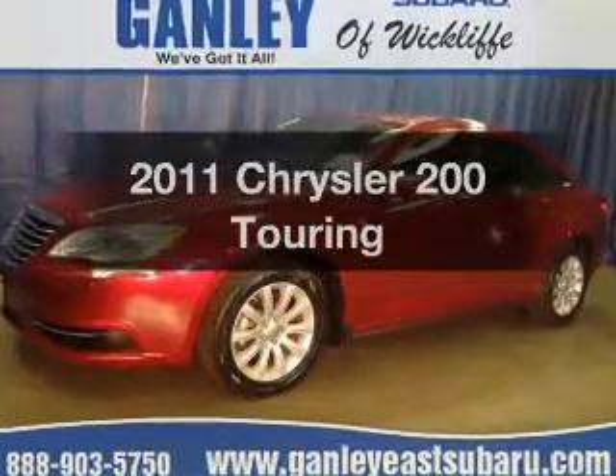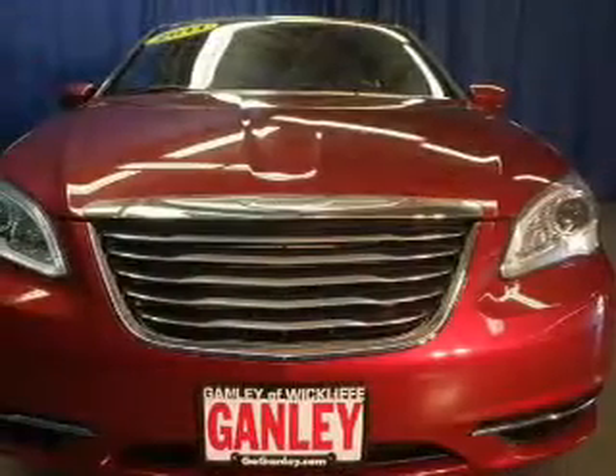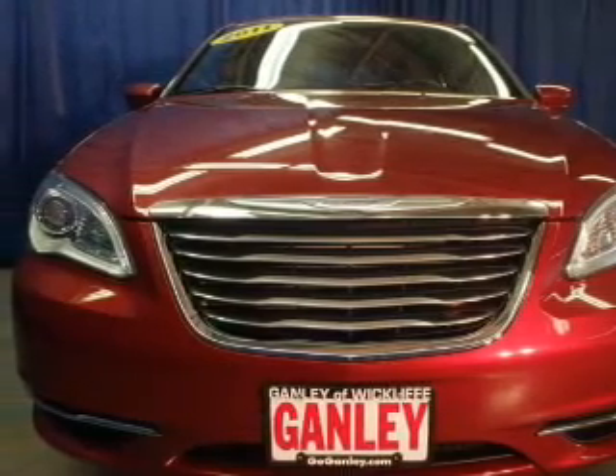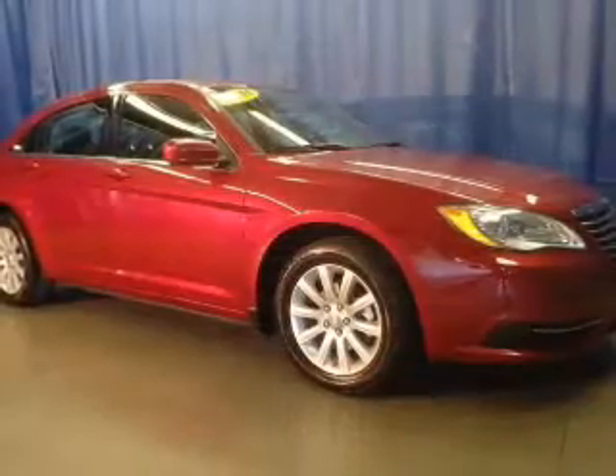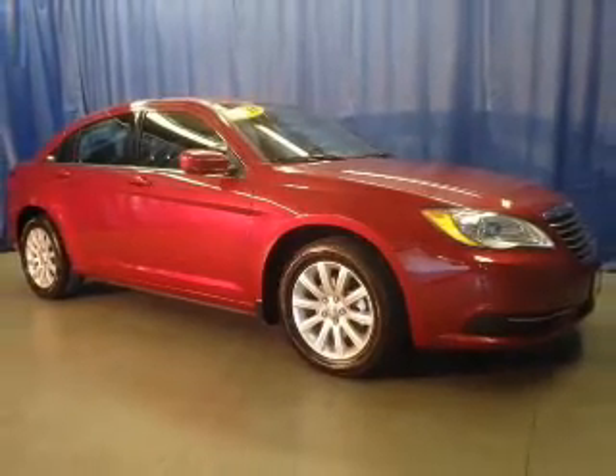Find everything you want in a ride under one roof with this vehicle. The powertrain includes front wheel drive with an efficient four-cylinder engine connected to a smooth shifting automatic transmission. Stand out from the crowd with premium wheels. Anti-lock brakes help to bring your vehicle to a safe stop.